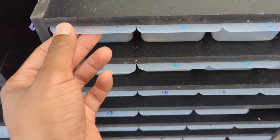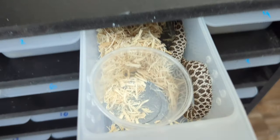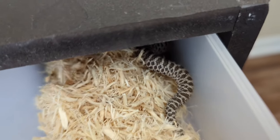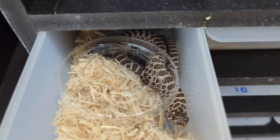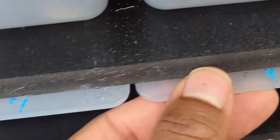Now let's get into the babies produced this year so far. All these first ones are going to be Arctic 50% het leucistic — from the first clutch and the second clutch I used the same genetics: Arctic 50% het leucistic.